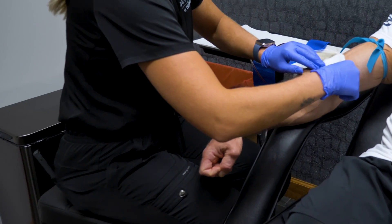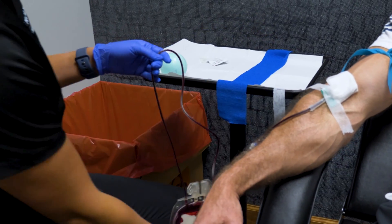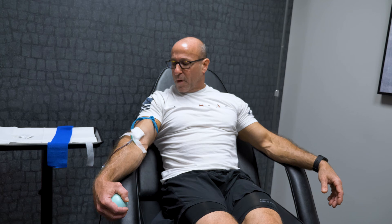Depending on what you and your doctor decide, in this clinic the threshold is a hematocrit of 50 or a hemoglobin of about 16.5 — they're roughly three times a multiple of one another. You'll come up with a phlebotomy schedule that best suits you. Some physicians prefer a hematocrit of 45, which corresponds to a hemoglobin of about 15, and that may be their threshold for phlebotomy.